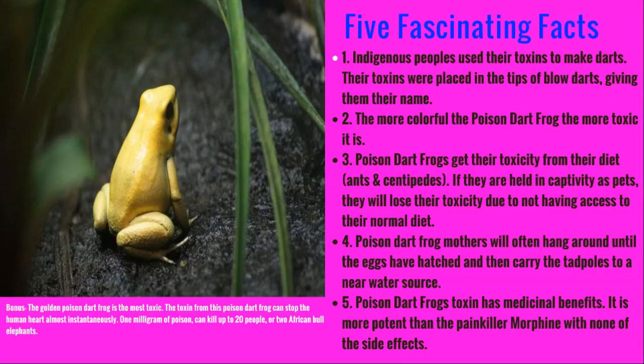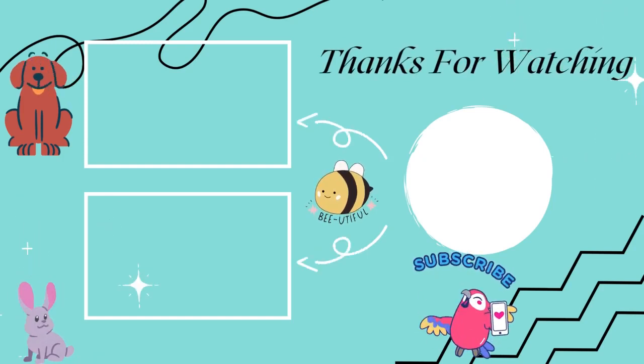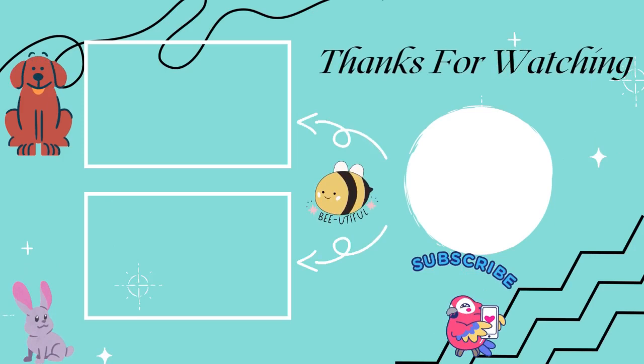Well, I hope you found this episode entertaining and enjoyable. If you did, please like, comment, share, and subscribe, and if you want me to talk about an animal of your choice, please just drop a comment. Thanks!